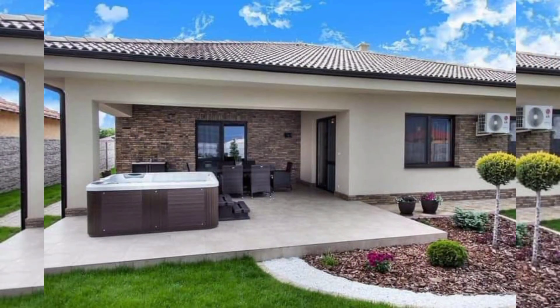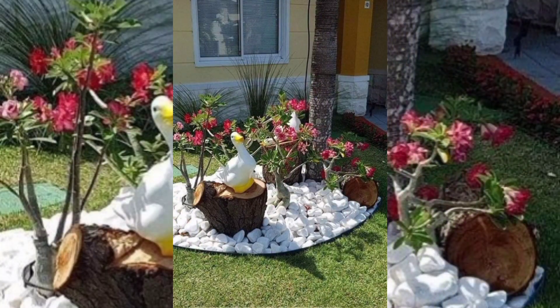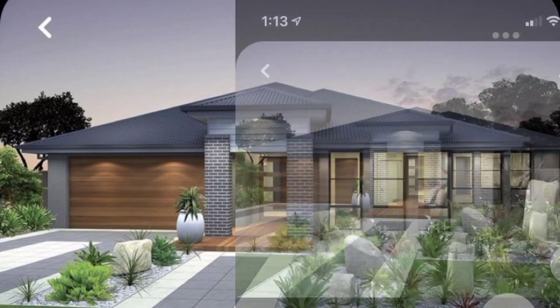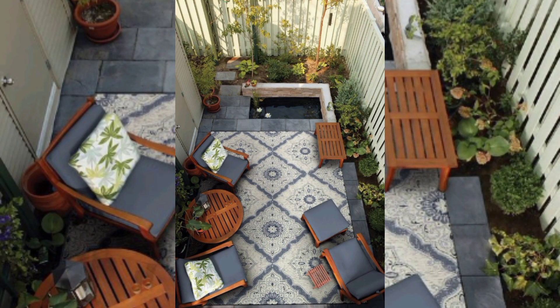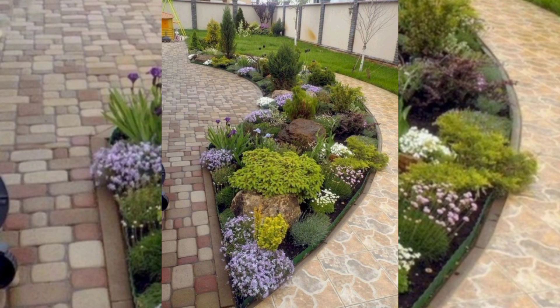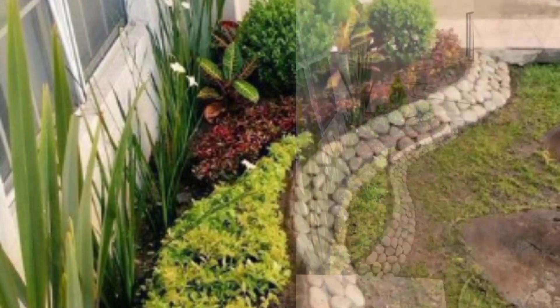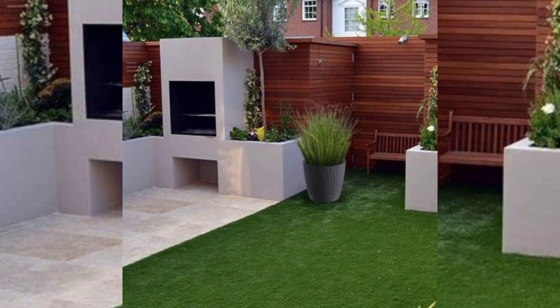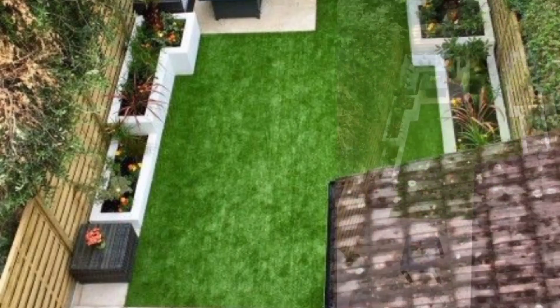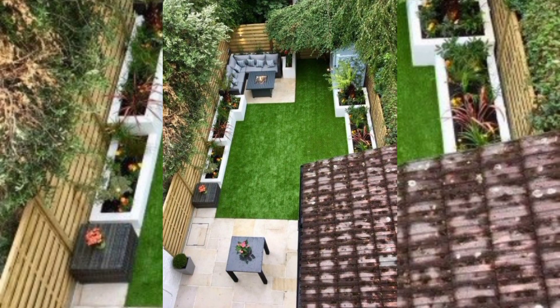Multifunctional space: create multifunctional spaces that serve both aesthetic and practical purposes. For example, you could have a sitting area with modern benches or a stylish outdoor table. Smart technology: integrate smart irrigation systems and other technologies to effectively manage water usage and maintenance.